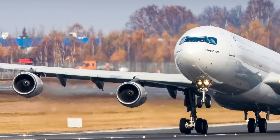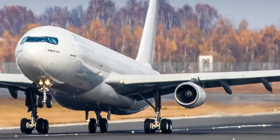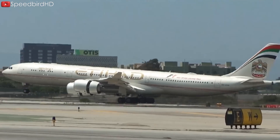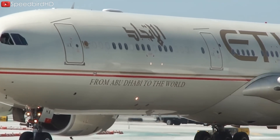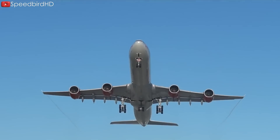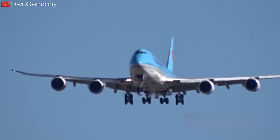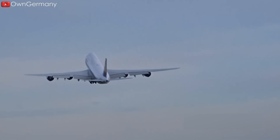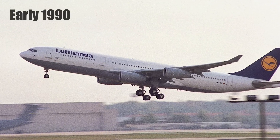Many people have wondered why the A340-300 has four small engines instead of two large ones. The manufacturer prioritized redundancy above all when producing this long-range aircraft. For long-haul flights over the sea, aircraft need to maintain flight even if one engine stalls. A two-engine plane loses 50% of its power with one failure, while a four-engine plane loses only 25%, providing a higher level of safety.